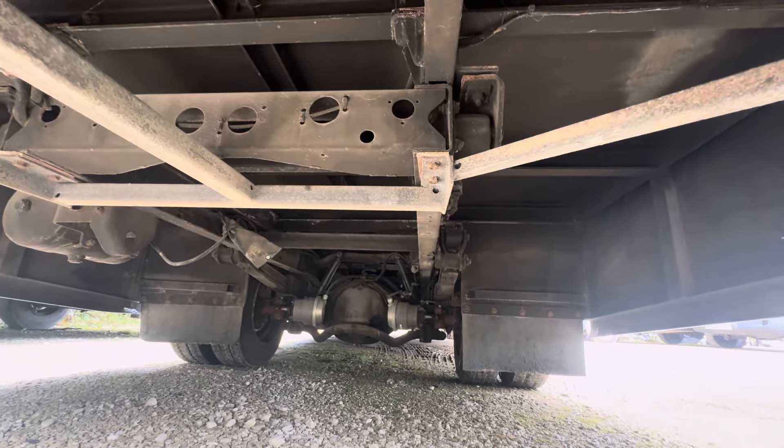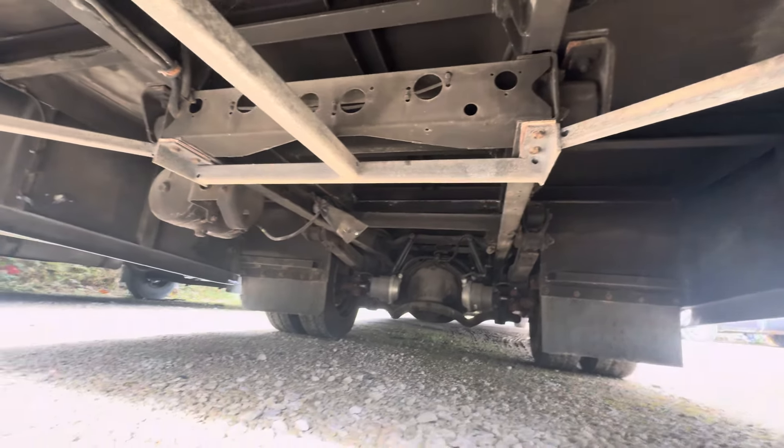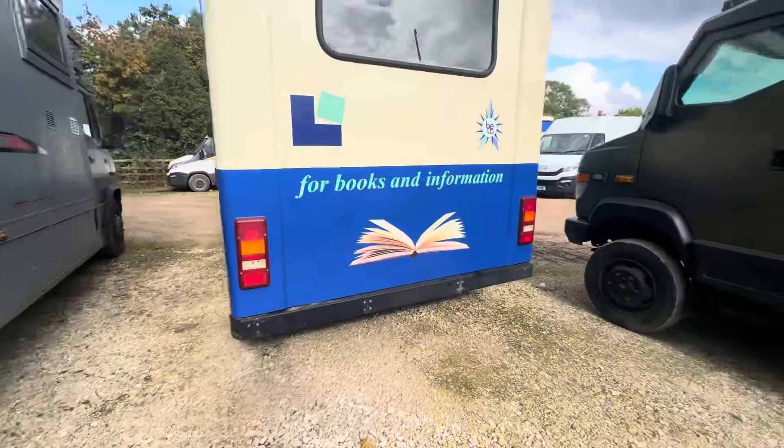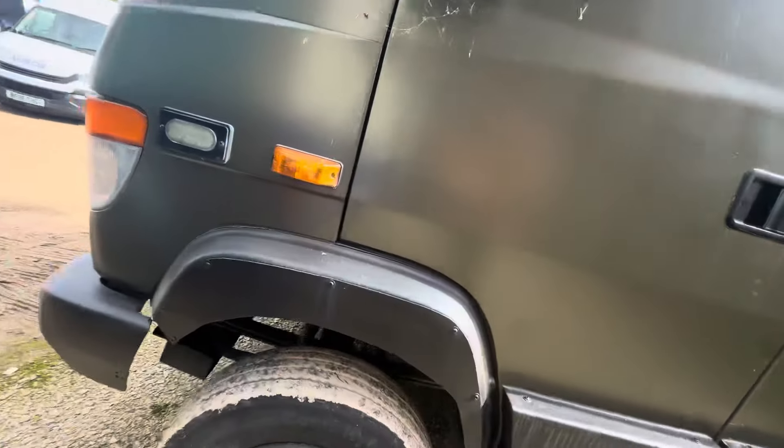It doesn't have air suspension, which in the past has been a deal breaker when I've been selling these vehicles, so once again another bonus. It is quite a cool looking vehicle. Great addition to Vario City. Any questions, hit me up.